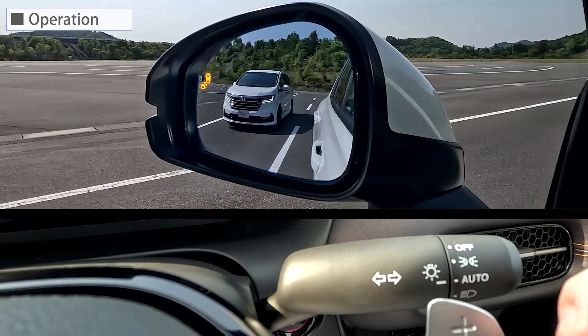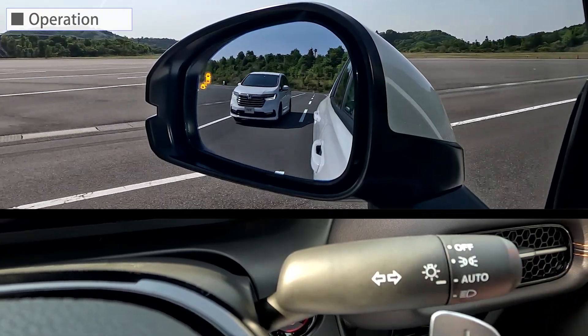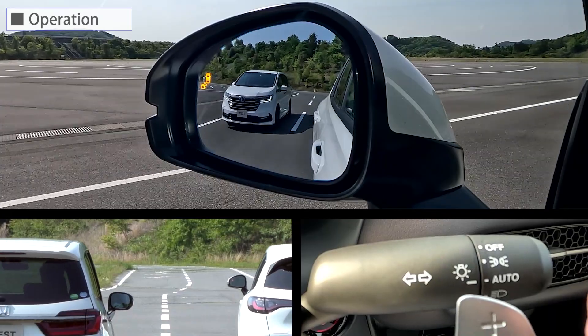Also, if the driver operates the turn signal switch while detecting vehicles approaching from behind in adjacent lanes, the indicator blinks and an audible alert sounds. Let's look at it again.